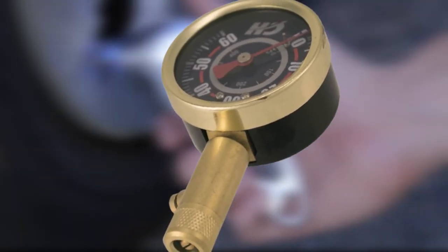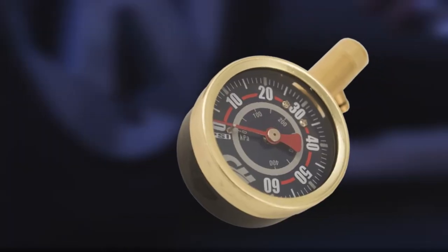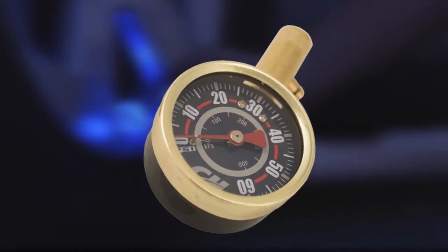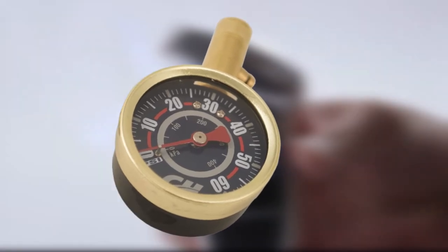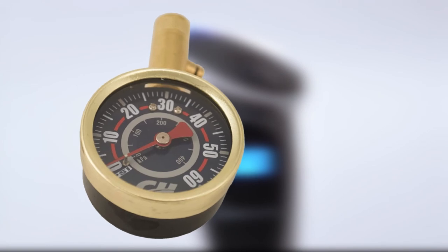Unfortunately, this gauge isn't calibrated and may provide inaccurate measurements. It's also hard to get it to zero out between each reading. It will only give you measurements in PSI, which limits its measuring abilities, and the maximum measurement isn't as high as other gauges on this list.